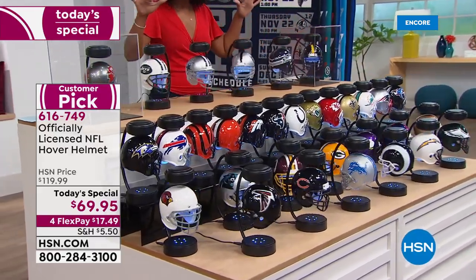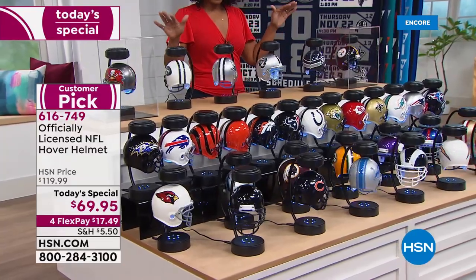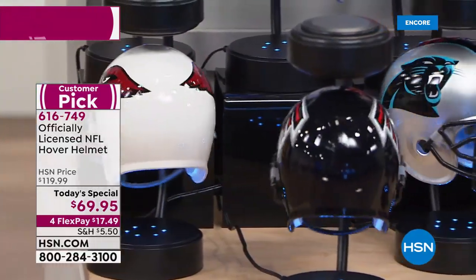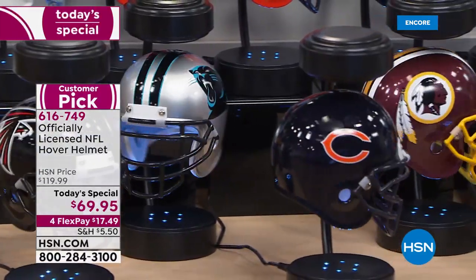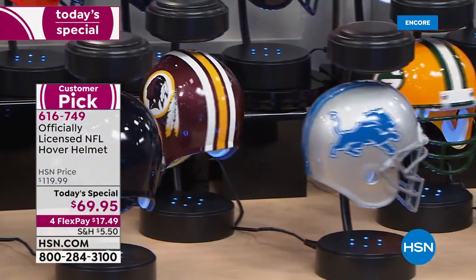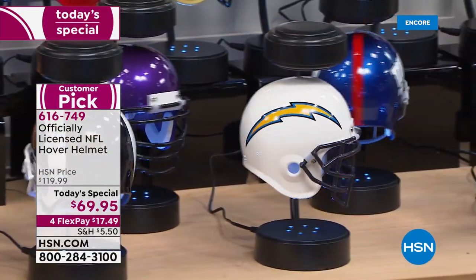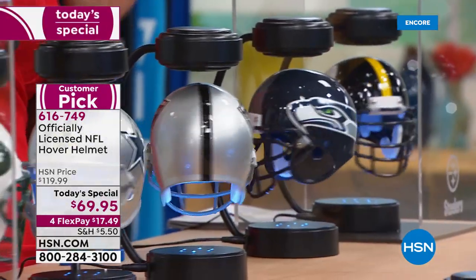Isn't this cool — we have all 32 teams represented on our table. What you're looking at is already a customer pick: the officially licensed NFL hover helmet. This is the one you're going to have on your desk at work, on your bookshelf, or on the side table when you're watching the game — your good luck charm. You get the helmet, the stand, and even the tool to make it hover and spin, all for $50 less than when we originally brought this in.